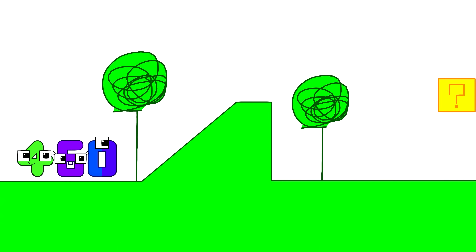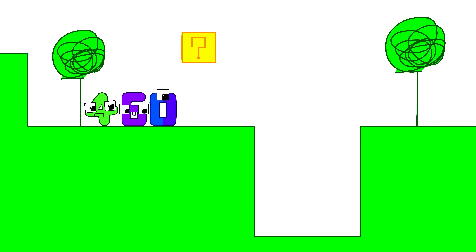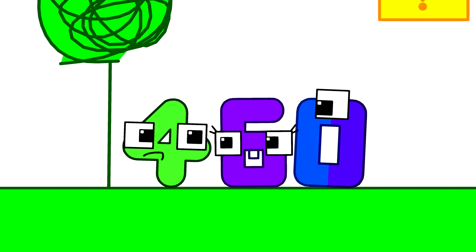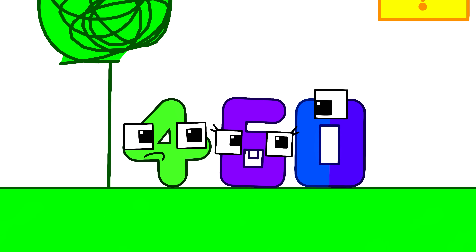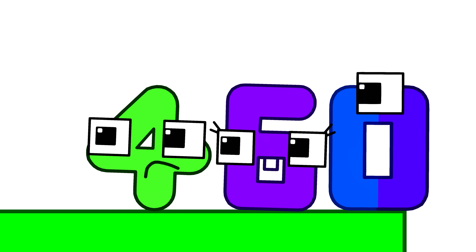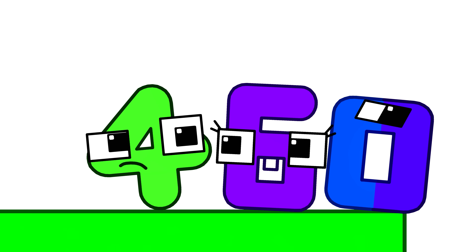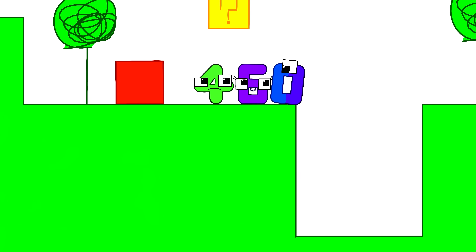We have to find a way out of here. Oh no, there's a hole in the ground! We could try and jump over it, but if we fall, we would get stuck and we wouldn't be able to get out. Look, there's a question mark block! Maybe if we hit it, it could help us out. Whoa — a big block came out of it! But what can we do with a big block? Hmm — we can use it to fill up the hole so we can cross!